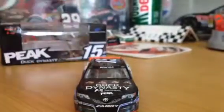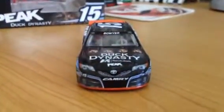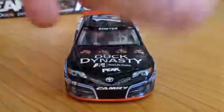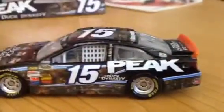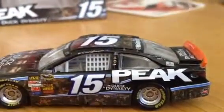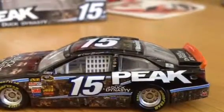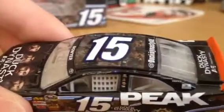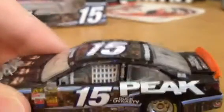Peak, and then — I just know this camera was shaking because my leg was shaking — Toyota Camry, 15, Michael Walter Racing, on the underneath the headlight right there. On this side we have 15, Peak, Duck Dynasty, then we have right here Miller, Sherwin Williams, Freightliner, and we have Michael Walter Racing and Clint Boyer and the Kansas flag above the window net.